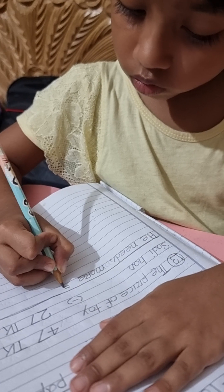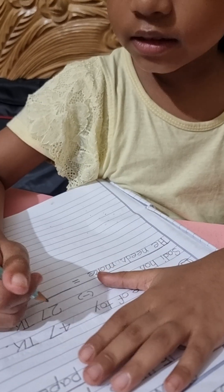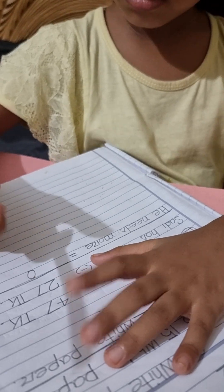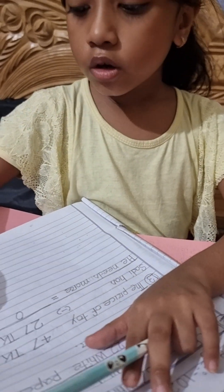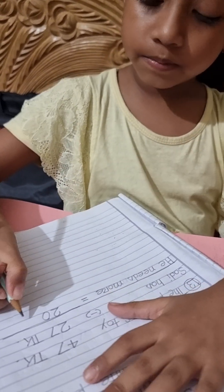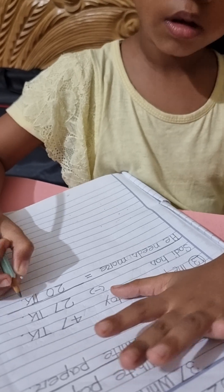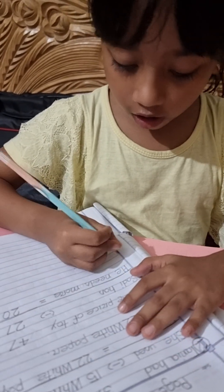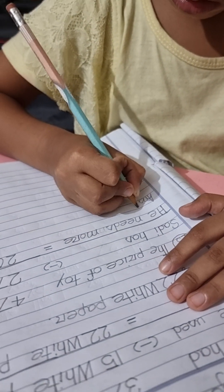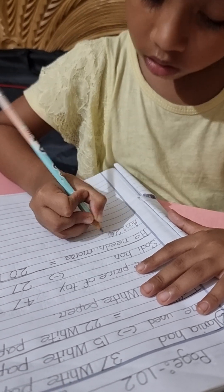Equal to. 47 take away 27. 2, 3, 4. 20. Okay, that answer 20 Taka. A-N-S. 20 Taka. 2-0. 20 Taka.